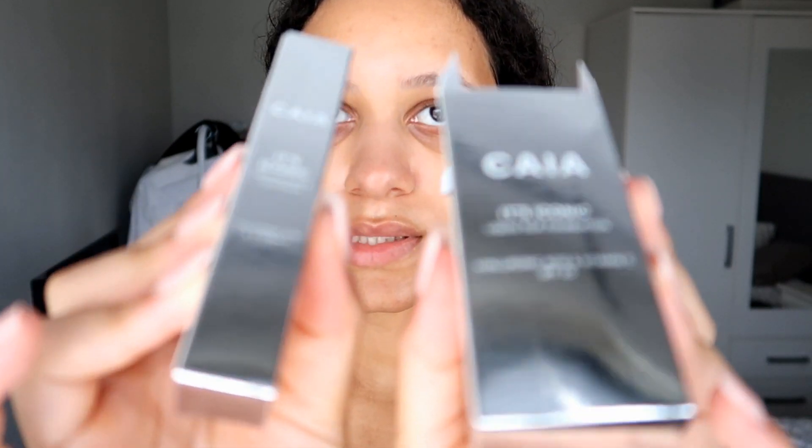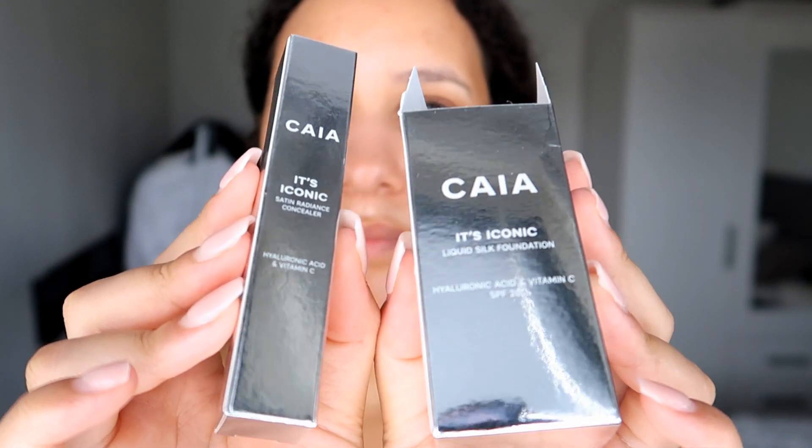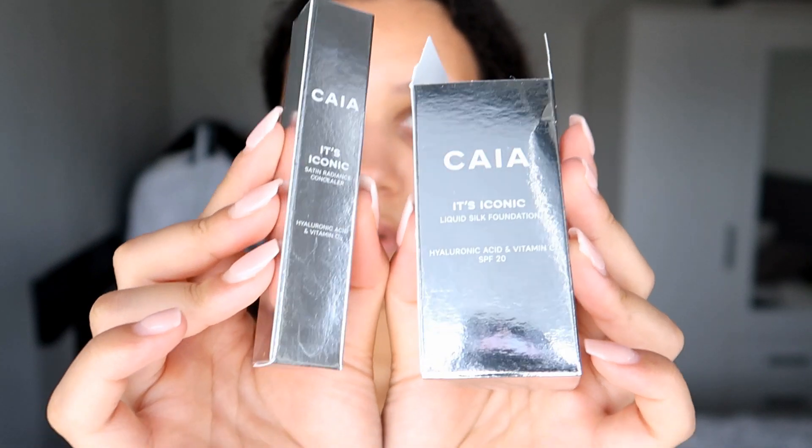Yeah, so both of these contain hyaluronic acid and vitamin C. There's a hair in here — look. I feel like someone had this before me; it feels like someone received this product, opened it, maybe tried it out, and then it was sold to me. I have no idea, this is really not looking good.